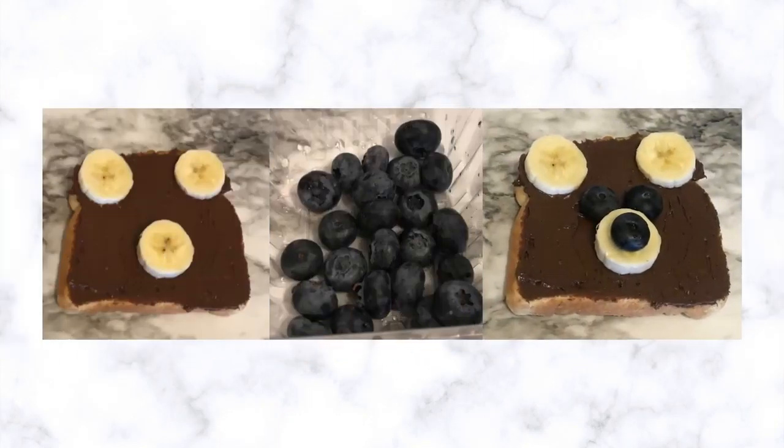Next, we will add two banana slices on top of our toast as its ears, and we will need one banana slice in the middle of our toast as its snout. We will use our blueberries — two blueberries on top of the snout to be its eyes, and one blueberry on top of the snout to be its nose.